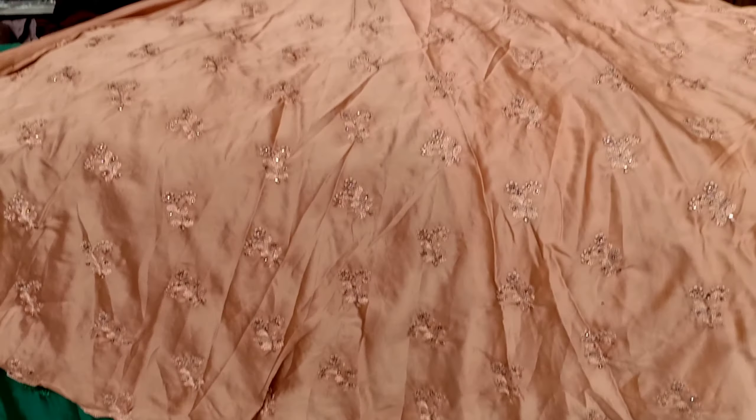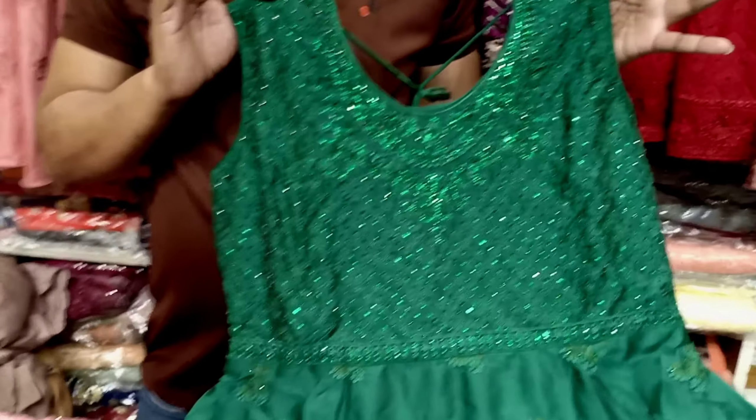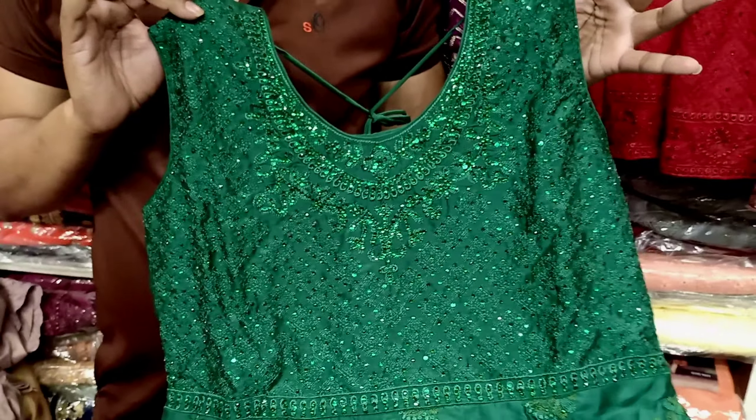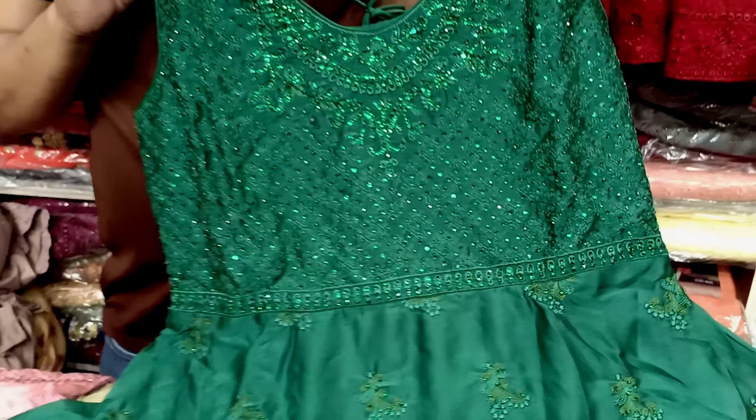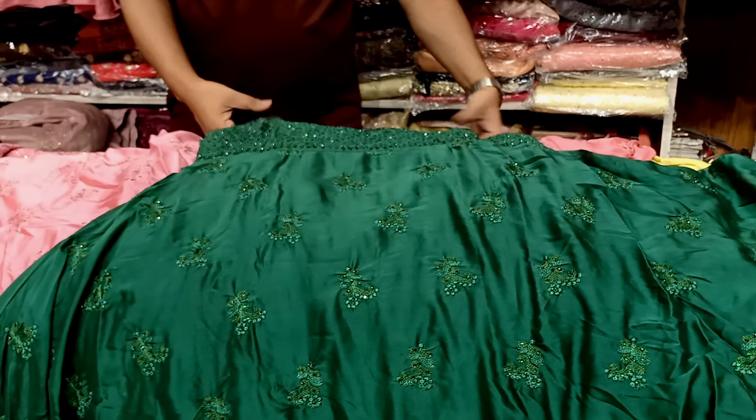This is the final version — it looks like a full color. This is the final color. This is the 4th color. This is the first color of bottle green. This is a very beautiful product — very classy, very colorful.